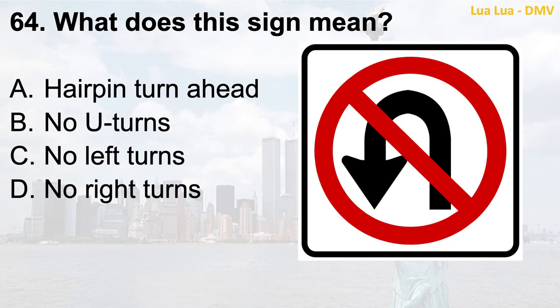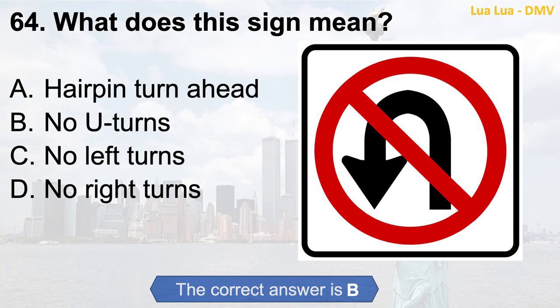Question 64. What does this sign mean? a. Hairpin turn ahead; b. No U-turns; c. Hairpin turn ahead; d. No right turns. The correct answer is b. No U-turns.